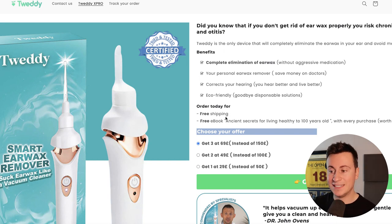There's also an extra incentive to choose these guys over somebody else. Not only do they have custom packaging and original imagery, but they also offer a free ebook — 'Ancient Secrets for Living Healthy to 100 Years Old' — with every purchase, worth 20 pounds. It's a super easy gift and a fully automated process to add to any order.